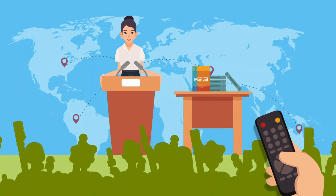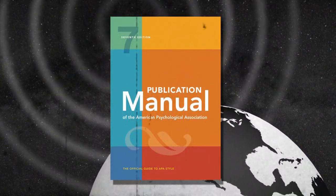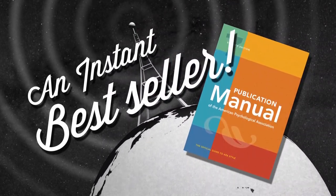Well, there you have it. The seventh edition of the Publication Manual of the American Psychological Association is destined to be an instant bestseller. Here's wishing you clear, powerful, inclusive, and persuasive writing.